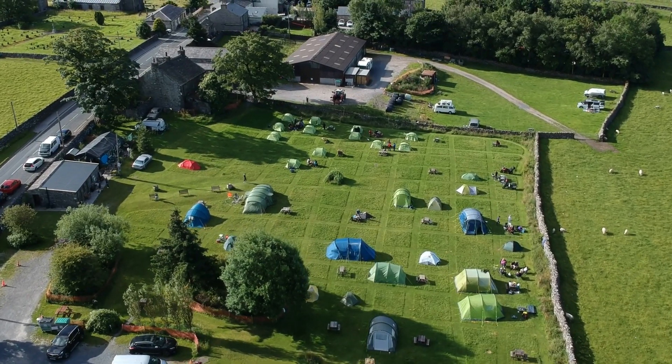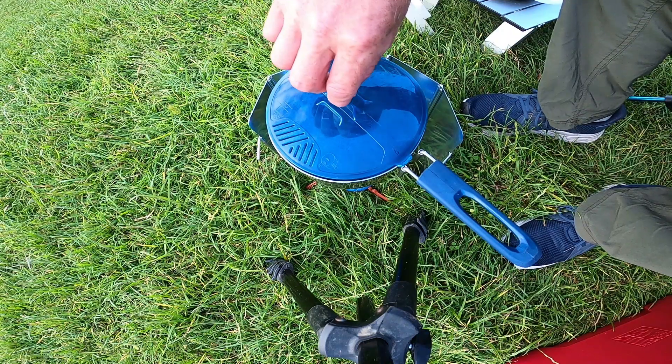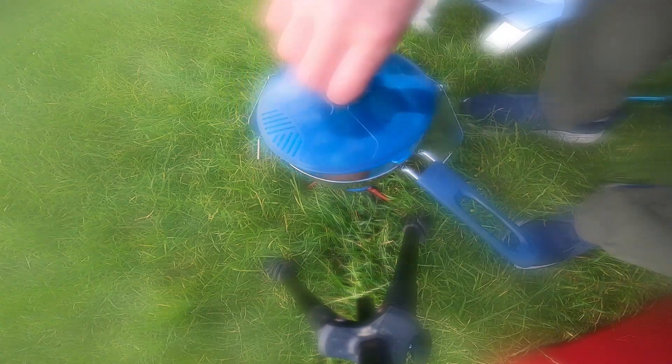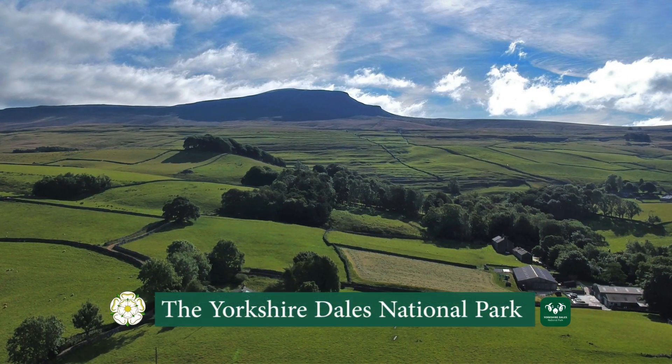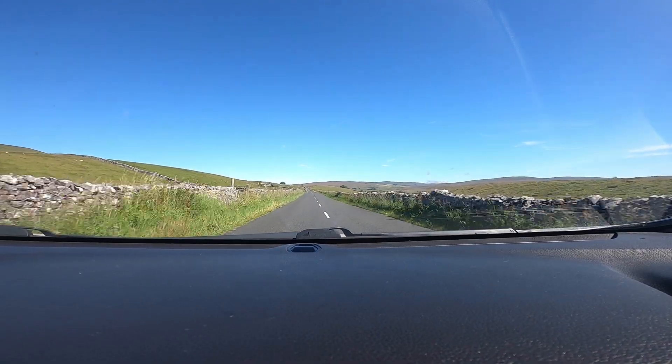So we start this trip way back in the summer of 2022, where the weather was lovely and warm. I was camping in the Yorkshire Dales, where the scenery up here is absolutely stunning, and the roads are great to drive on as well, but they can also get extremely narrow at times.